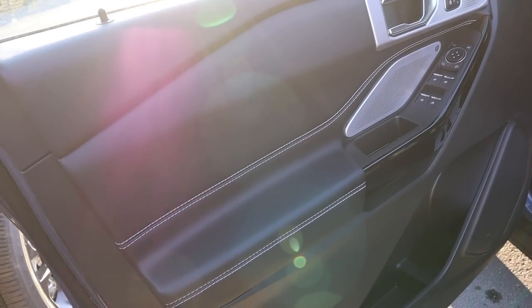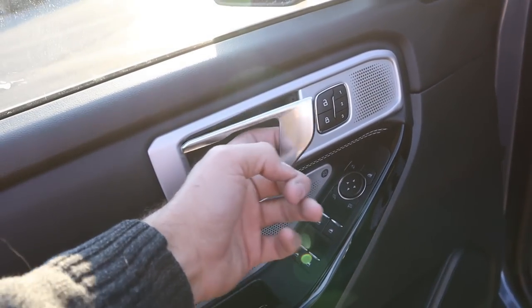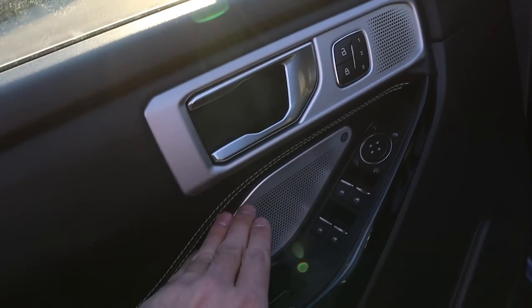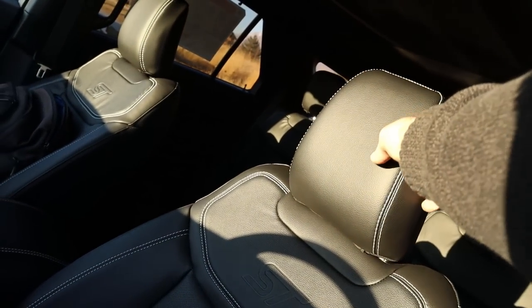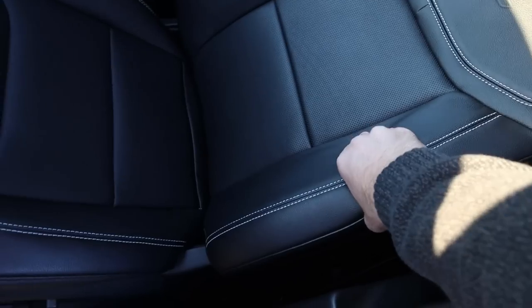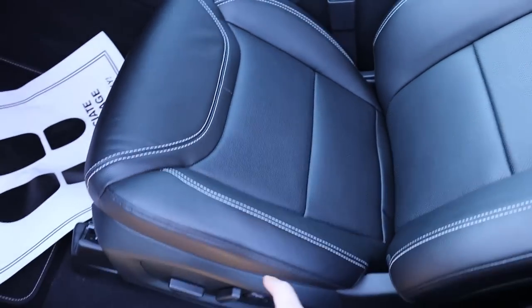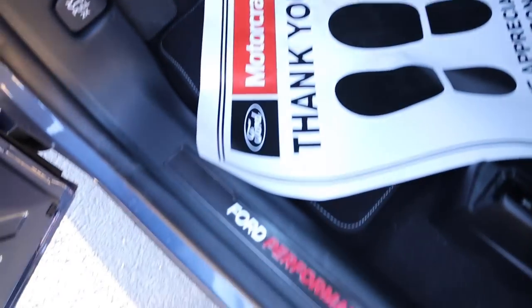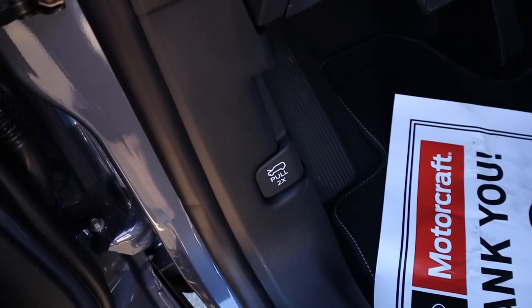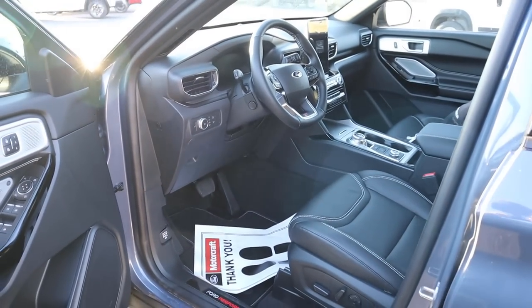Here's the front door panel of the Explorer ST. You've got soft-touch material with white stitching all over the door panel, a unique door handle, memory seats, lock and unlock, a couple of speakers for the sound system, all window controls, and mirror adjustments. Here are the front seats of the Explorer ST — they look pretty cool but just don't feel as nice as what's in the Durango. You've got perforations in the center and seat adjustments on the side. There's also a Ford Performance badge and the latch to open the hood.